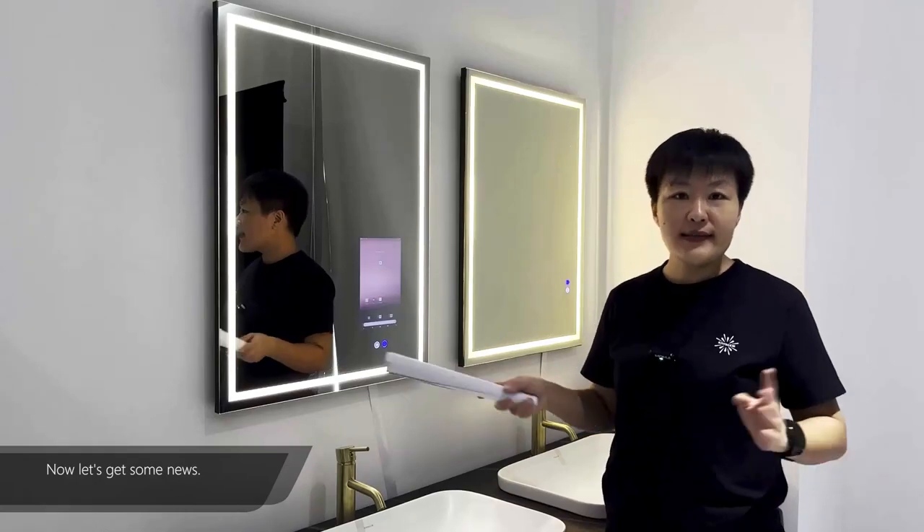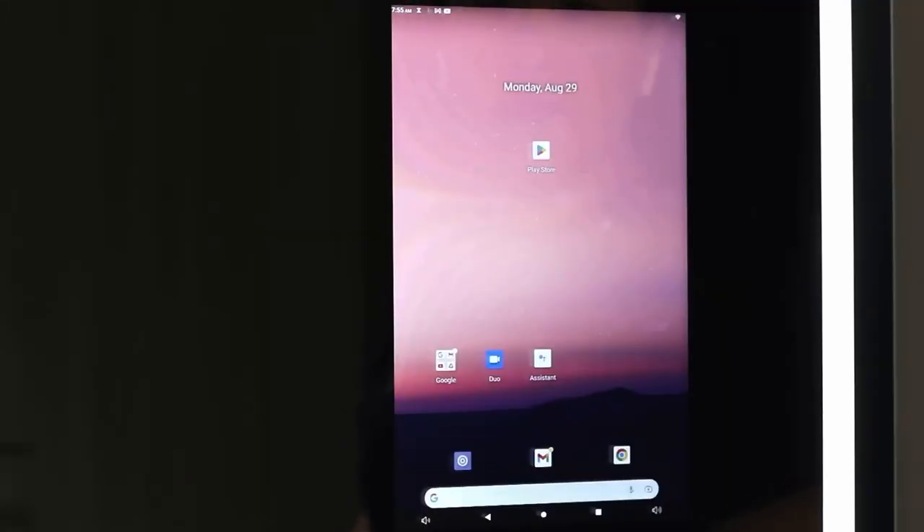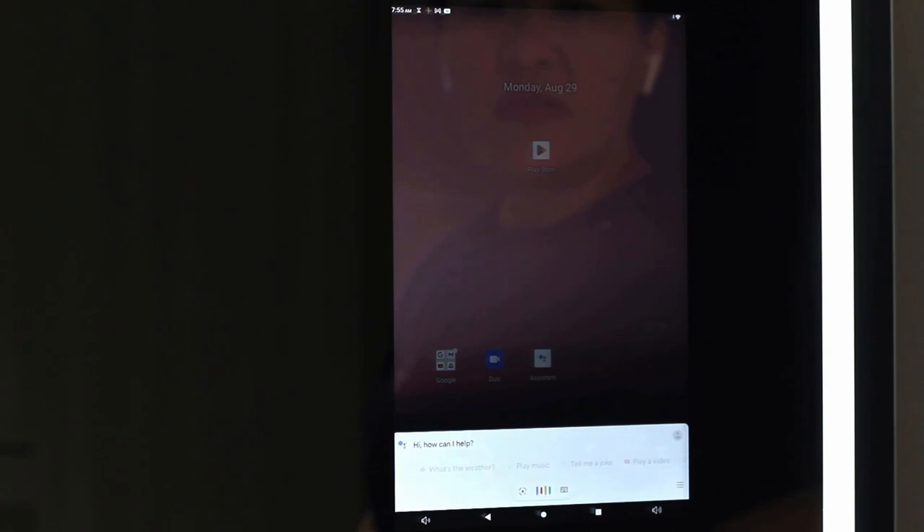Okay, now let's get some news. Okay Google, play MSNBC News today.